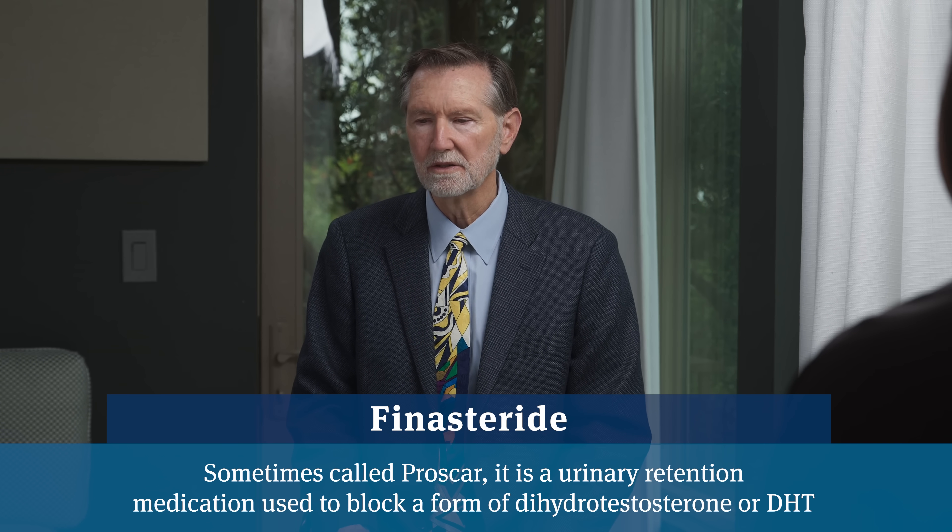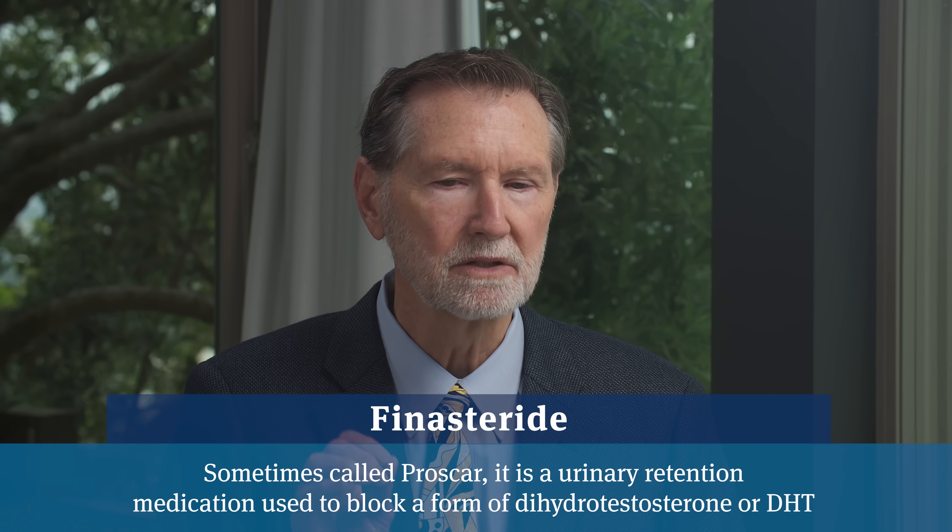Finasteride is a pill that's been on the market for 30 years. It selectively blocks a potent form of testosterone called DHT inside the prostate. That's really cool because we don't want to block testosterone throughout the whole body—men rely on testosterone for libido, energy, and muscle growth. If you can block testosterone inside the prostate to reverse enlargement, lower PSA levels, and improve urine flow without losing muscle and libido, that's a pretty cool accomplishment.